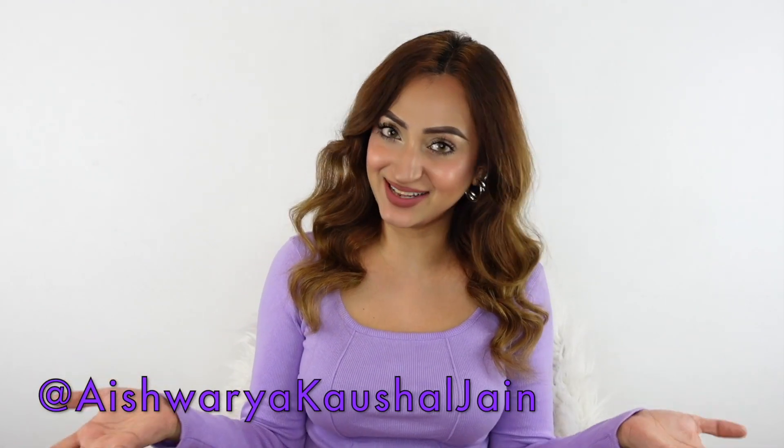Hello, you guys, welcome back to my channel. If you've been following my hair care journey, you already know that my hair is extremely dry and dehydrated due to constant heat styling, pollution, and various other factors. I have talked about this miracle hair care range before, but I'm here showing it to you again because it works wonders for my hair.